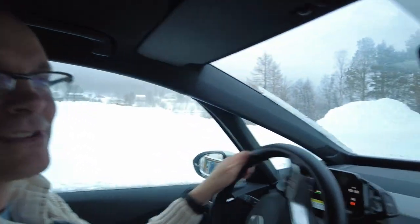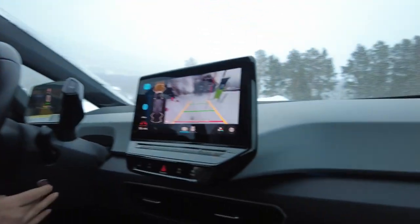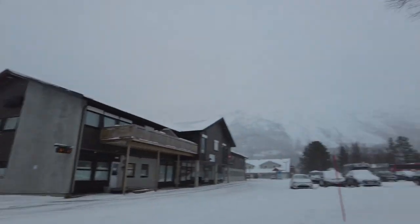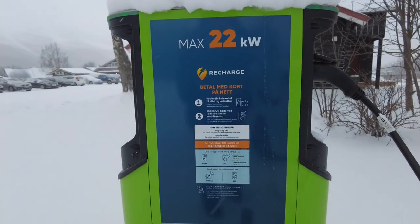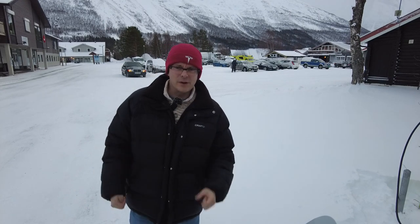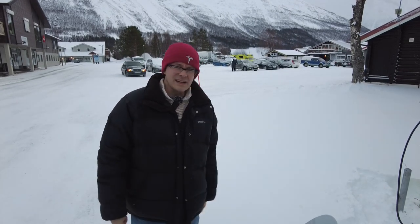First comedy moment: I pulled up to the charger only to realise the charge port is on the other side of the car. I repositioned. Then I spent an hour trying to get the ID.3 to charge. The procedure is supposed to be: plug in the cable first, then scan the QR code and enter your credit card details. I authorised the transaction via a six-digit SMS code from my bank, but then nothing happened.